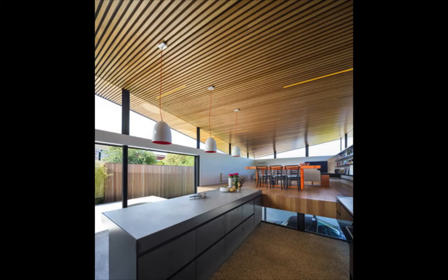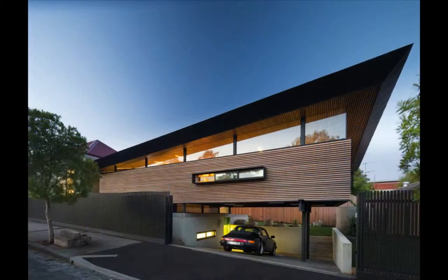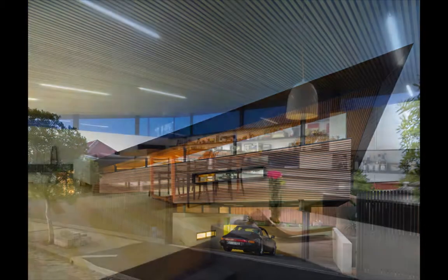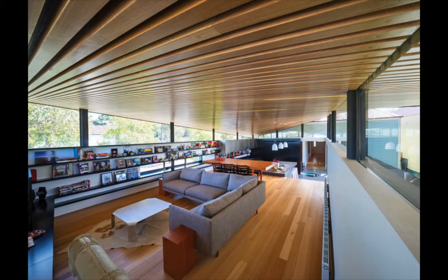According to the project developers, the Mullet House performs contorted gymnastics in order to facilitate an ambitious brief on a small, yet opportunistic site. The clients, Scott Smith and Phoebe Moore, wanted to commission not only a new and comfortable home, but also sought a challenging design.